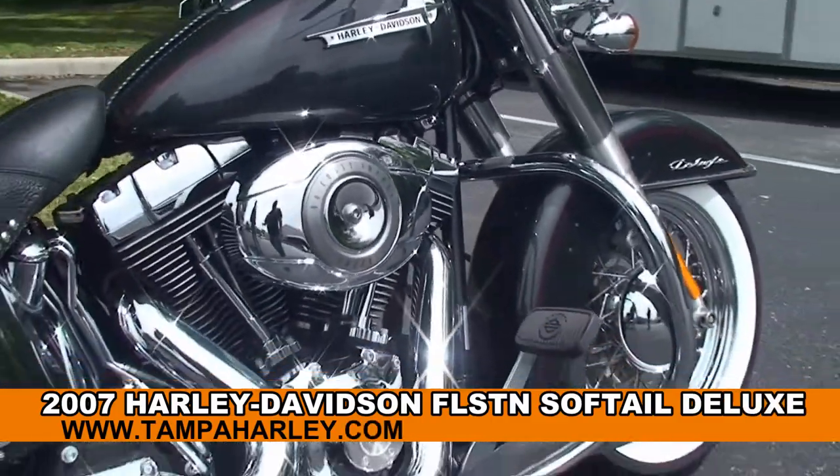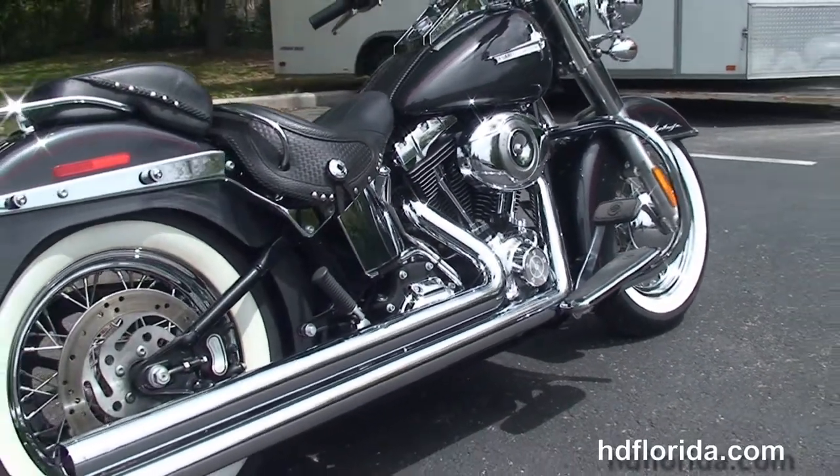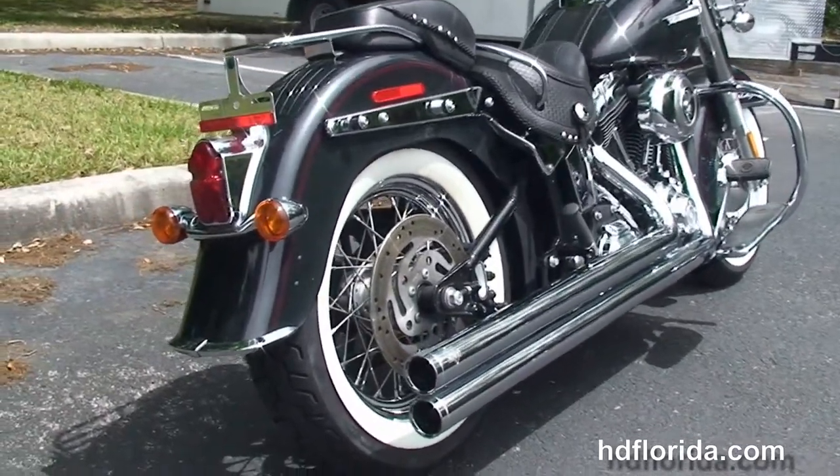This Deluxe starts out front with the steel lace wheels and the white wall tires, chrome trim front fender, then we'll move back to the chrome engine guard. We've got the counterbalanced 96 cubic inch engine with 6-speed cruise drive transmission.